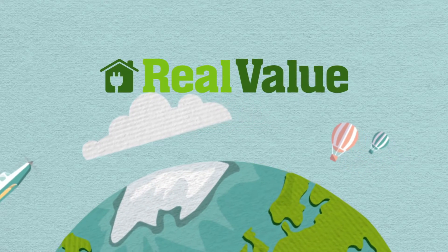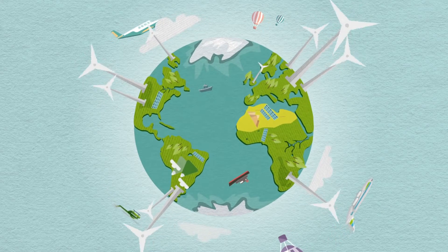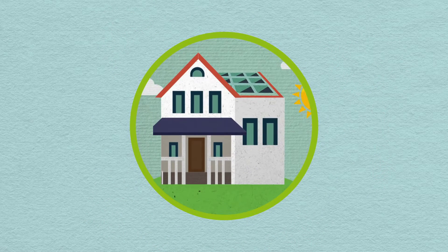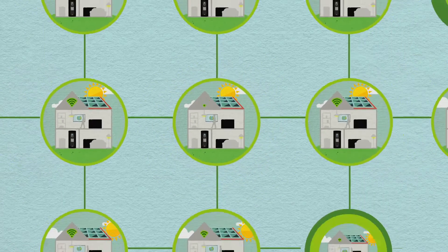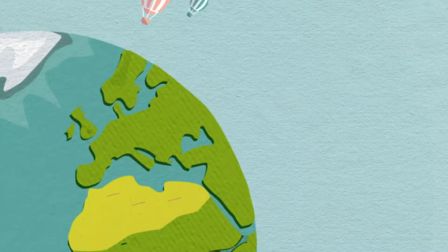Welcome to the Real Value Horizon 2020 project. Our aim is to demonstrate how small-scale energy storage can help unlock Europe's energy potential. What if a large amount of small-scale energy storage is integrated into the electricity grid? The energy market in Europe is not yet in a position to take advantage of local small-scale energy storage or aggregated demand-side response.